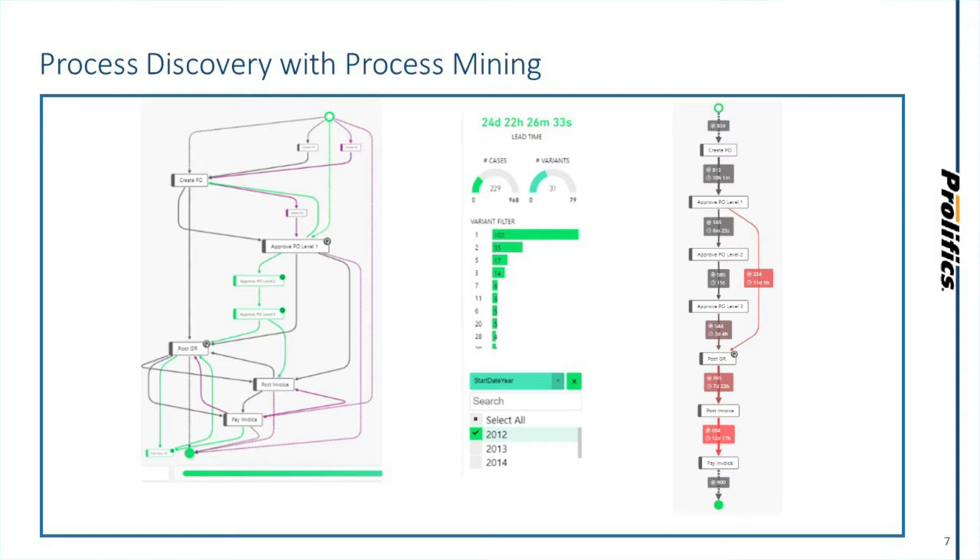Before I turn this over to Salim to dive deeper, if you have any technical questions that come up along the way, please go ahead and put them into the chat. Now, as Kelly mentioned, at Prolifics we have devised a methodology that is changing the way we do process discovery and process improvement in general. We've made it much more data-driven. What we have put forth is a methodology that actually leverages data in a bottom-up approach perspective, and we are able to build business cases for improvement before a given initiative is launched.